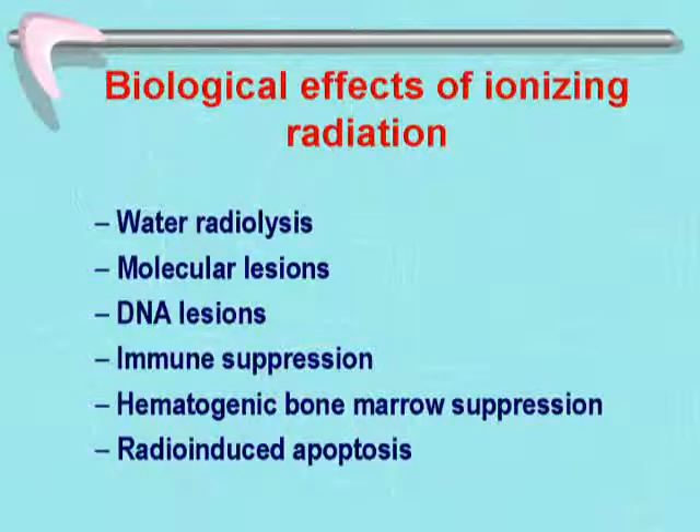Radiation is also responsible for the neoplastic effects of ionizing radiation. It causes immune suppression — destroying all fast-proliferating tissues in the organism, suppressing the hematogenic bone marrow and the stem cells from which immune cells arise. Hematogenic bone marrow suppression produces subsequent anemia, lymphopenia, thrombopenia, and other complications. Finally, there is the so-called radiation-induced apoptosis.